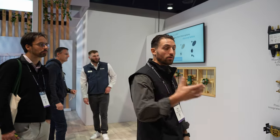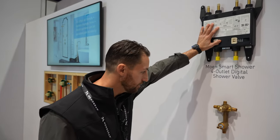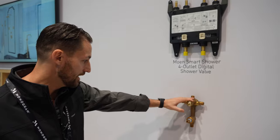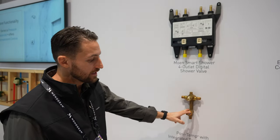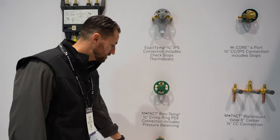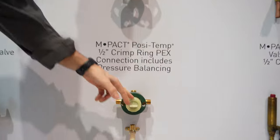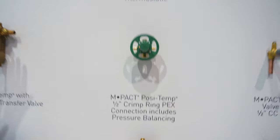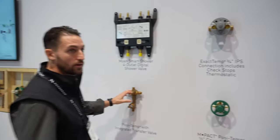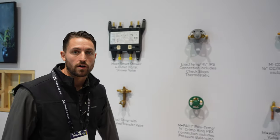Talking about some of Moen's shower valves — you have your smart water digital shower valve, and the new Posi-Type with integrated transfer valve. But they replaced this with the new MPAC shower valve system. This is a great new way that you can install your cartridge on finish so you don't have to worry about it getting damaged or getting debris in it during the building process. Some great new valves and systems that Moen offers.